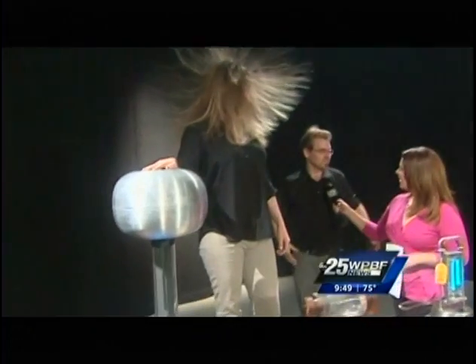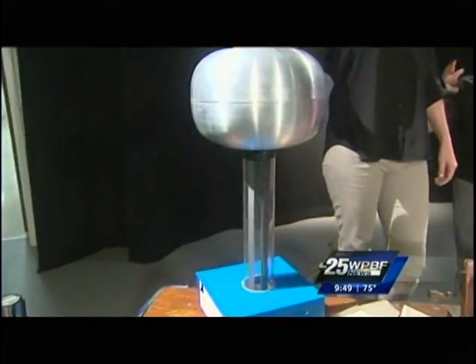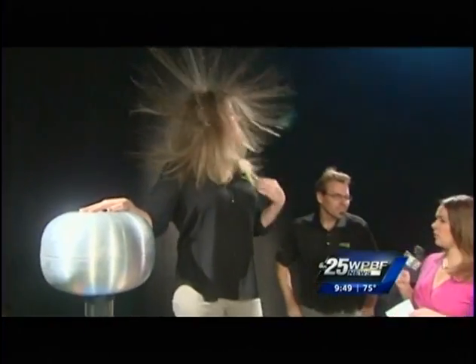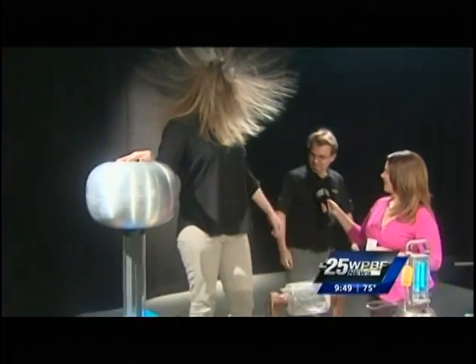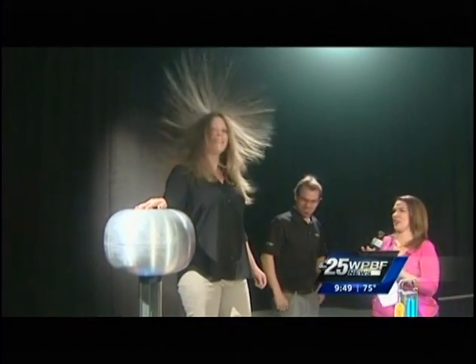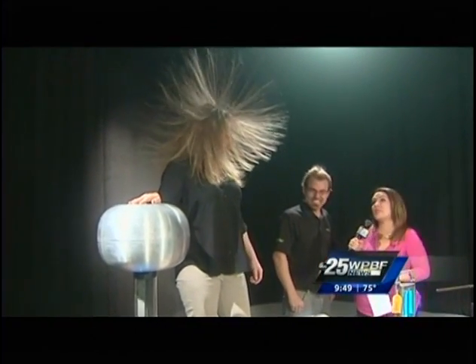Basically she's becoming charged, and like charges repel, so her hair is repelling from itself in a sense. But really the same technology is used, for example, in air purifiers to get dust and particles in the air to come together and be more easily removed. Now if you were to touch her, would you get shocked? We might get a little — oh, did you hear that?